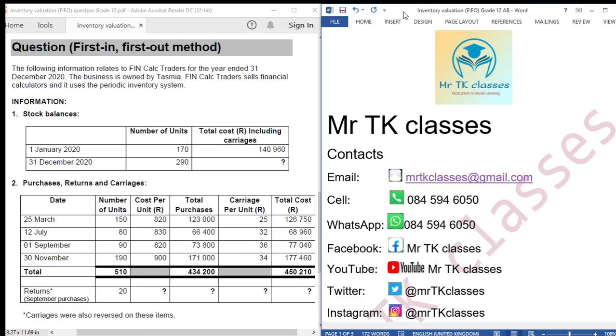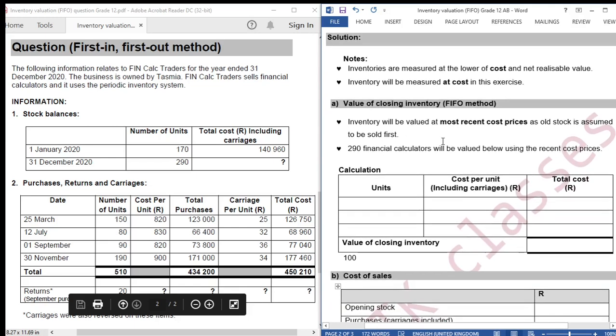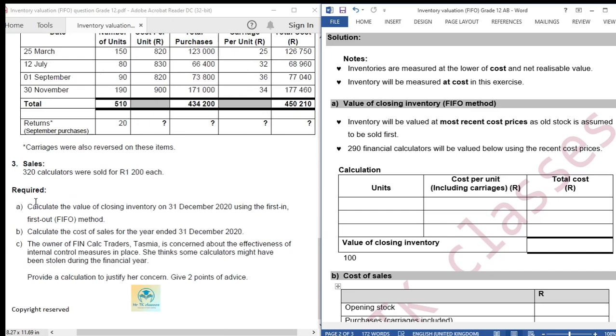Hello students, welcome to Mr. K Classes. Today we are doing inventory valuation - the First In First Out method. The question reads: the following information relates to Fincalc Traders for the year ended 31 December 2020. The business is owned by Tasmia. Fincalc Traders sells financial calculators and uses the periodic inventory system. The required sections include stock balances, purchases, returns, and carriages.